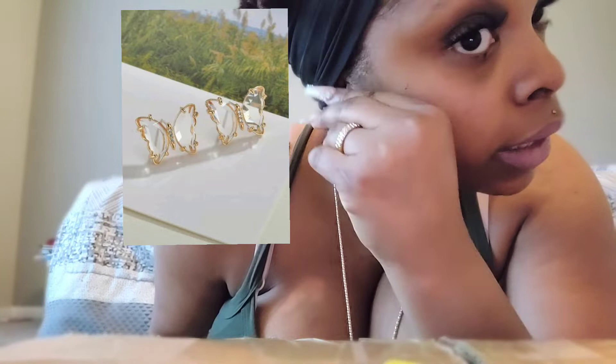I also got these earrings - they're butterflies. Can y'all see? So pretty, right? They're clear, and they have some in purple clear and different colors, but I just got the clear. I got my natural hair y'all, but it came in cute. So I got those butterfly earrings and this necklace from Shein.